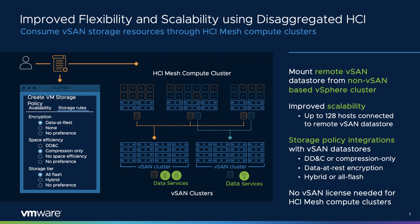One of the most interesting capabilities as it relates to HCI Mesh are the integrations with storage policies. When defining a storage policy, an administrator will be able to define the types of data services they're interested in, such as deduplication and compression, or data at rest encryption. The storage policy wizard will filter out the available datastores that meet that criteria, allowing for an easy understanding of what type of storage may be available to multiple vSAN clusters connected by HCI Mesh.